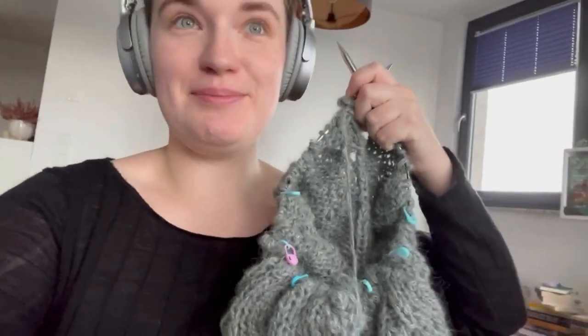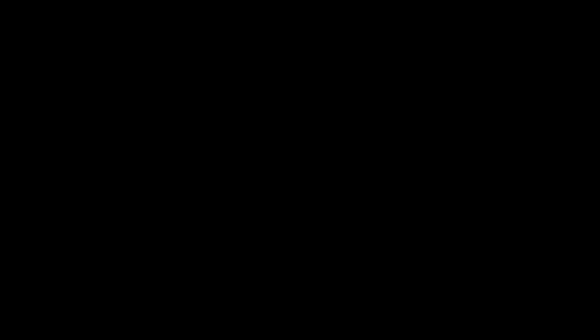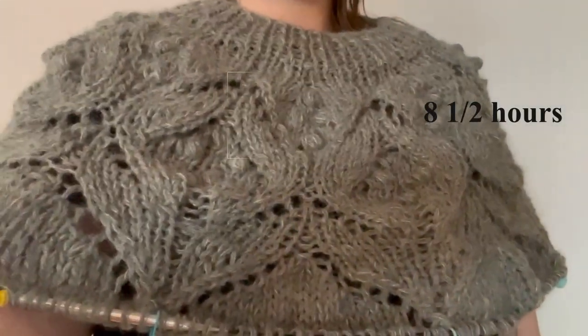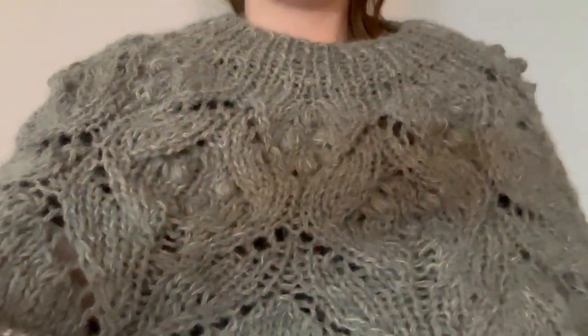We are about eight and a half hours in and the whole lace is finished. All of the yoke is done.